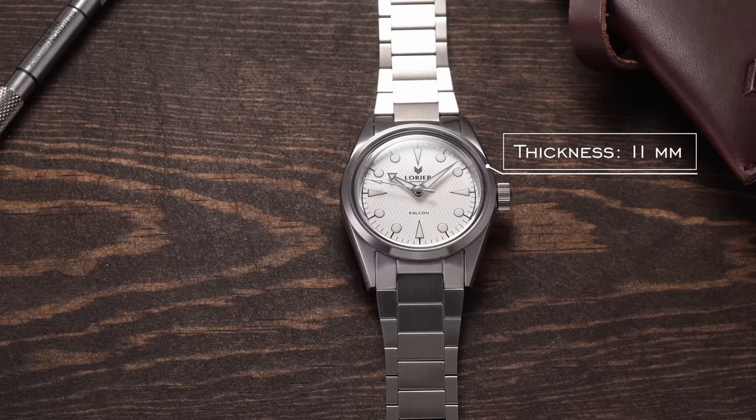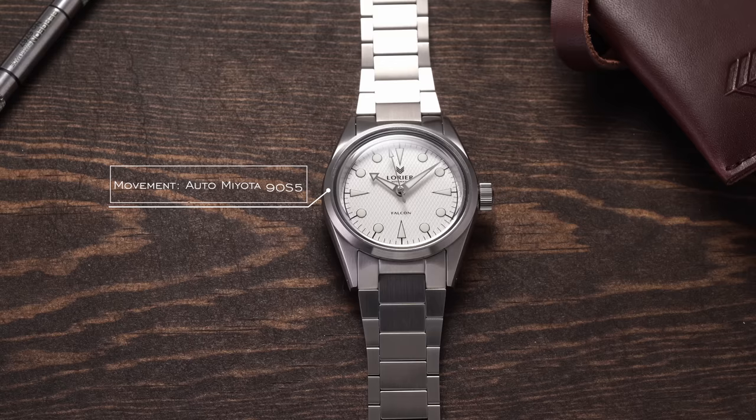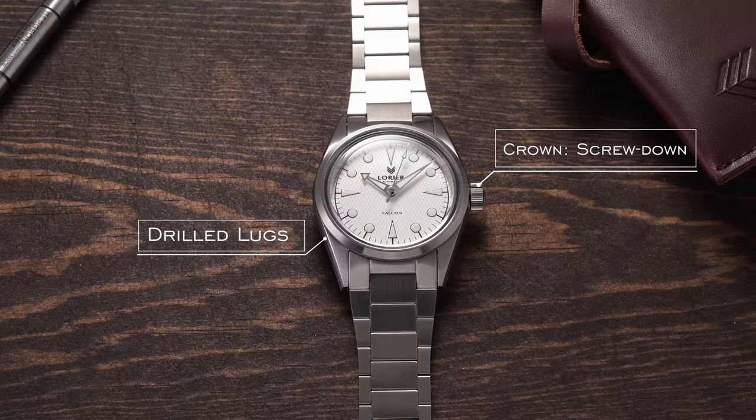Looking at this watch from a high level: we have a case size of 36 millimeters, a case thickness of 11 millimeters with 2 millimeters of that coming from the acrylic crystal, 20 millimeters of lug width, lug to lug of 44 millimeters, acrylic crystal, 100 meters water resistance, an automatic Miyota 90S5 movement, a screw down crown, and drilled lugs. This watch comes in at around $500. I've been covering larger case watches lately, but today we're going back to the other side of the spectrum.